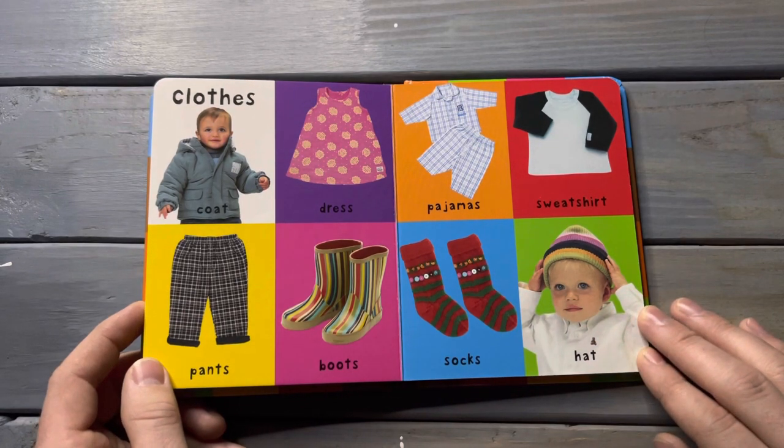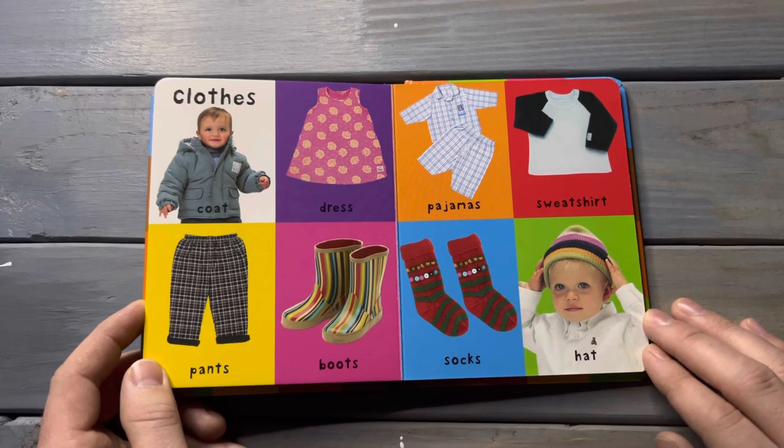Clothes. Coat, dress, pants, boots, pajamas, sweatshirt, socks, hat.